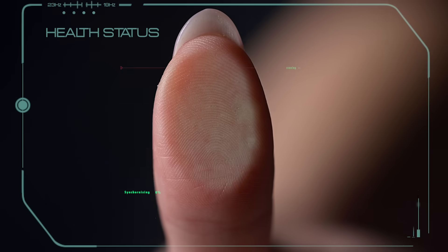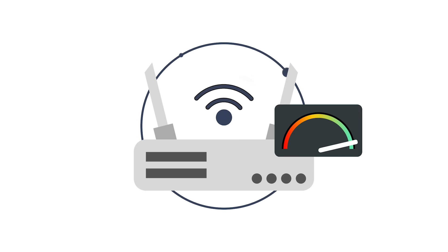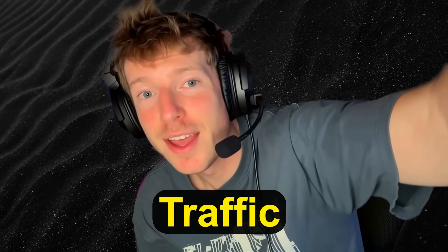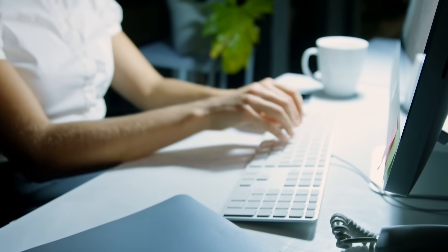One of the main advantages of any VPN, especially on a Mac, is the added layer of security it provides. macOS is generally secure, but any connection to public Wi-Fi or untrusted networks exposes your IP address, location, and traffic to potential eavesdroppers. A VPN encrypts your internet traffic, hides your IP, and prevents third parties from monitoring your online behavior.